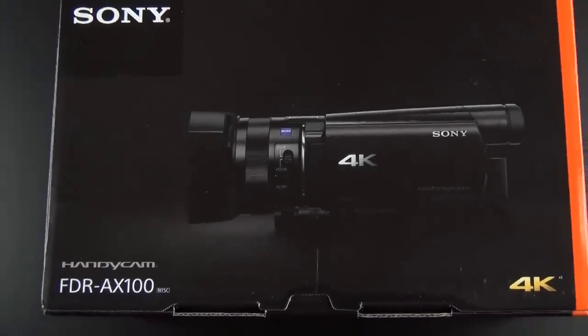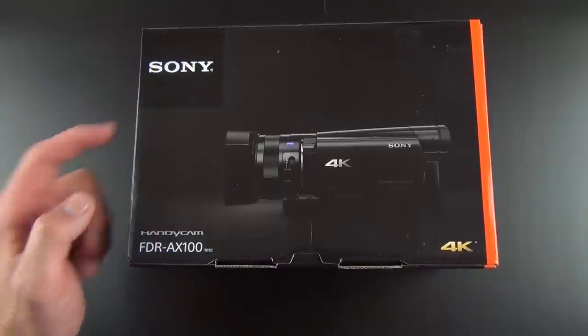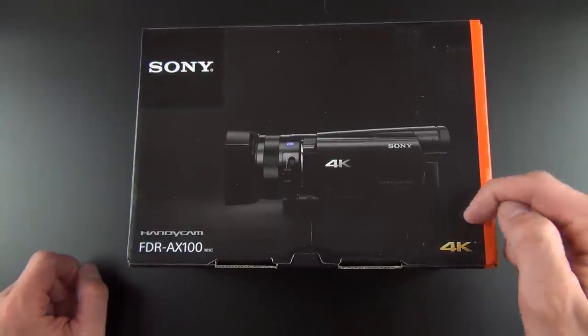Hey guys, Mike here, the Detroit Borg, and I'm really excited to show you my new YouTube camcorder. This is the Sony Handycam FDR-AX100 in 4K.